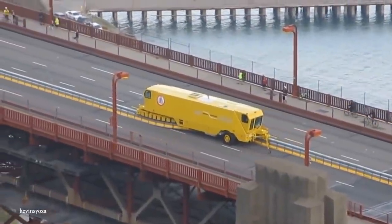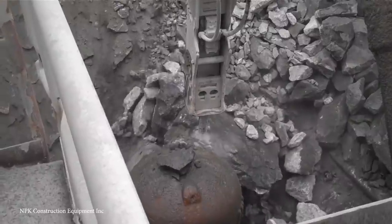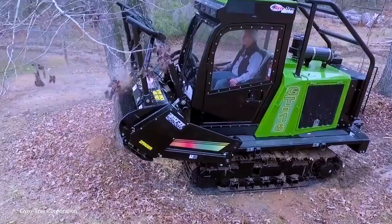It can be a thing of beauty watching a perfectly crafted series of components working together to complete a task. So let's prepare to witness extraordinary feats of power, adaptability, and creativity as we take a look at the top 15 most satisfying machines.